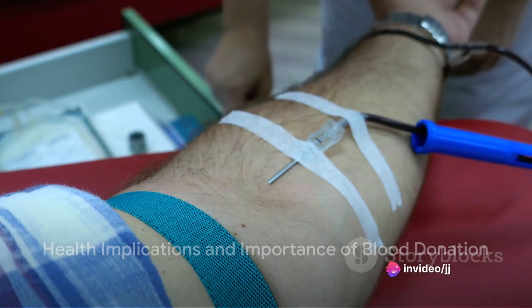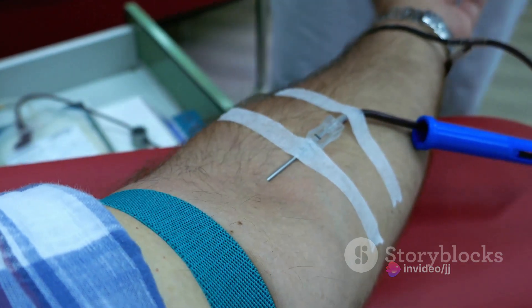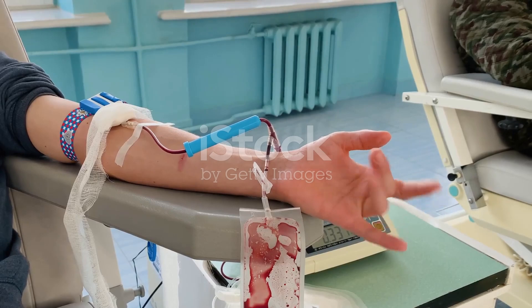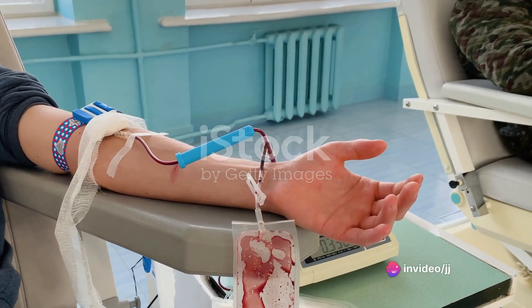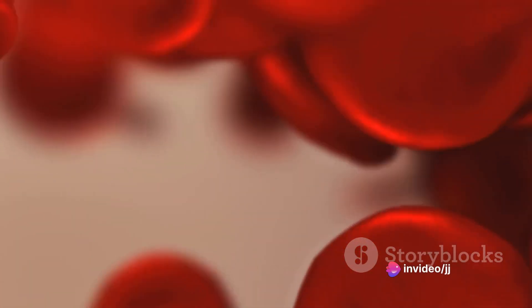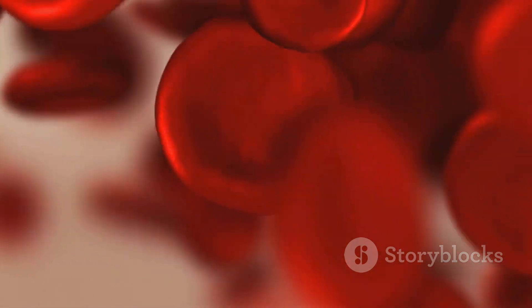Despite its rarity, having Rhnull blood does not predispose individuals to any specific health conditions or symptoms. The only real challenge lies in the need for blood transfusions. This rarity highlights the importance of blood donation and underlines the necessity for diverse blood supplies that can cater to the needs of patients with all types of blood, including the rarest ones like Rhnull.